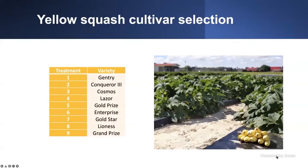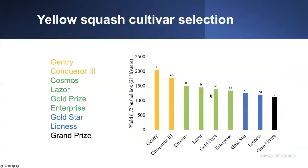Moving on, when we switch to yellow squash — just remember, zucchini and yellow squash production systems are basically the same. The only thing that changes a little bit is their color and their flavor. But zucchini tends to be a tougher plant than yellow squash. So you're going to see more disease and less vigor on yellow squash plants when compared to zucchini. However, we still investigated nine different varieties: Gentry, Conquer, Cosmo, Laser, Gold Prize. And similar to the previous slide, I did the same yield graph for yellow squash.